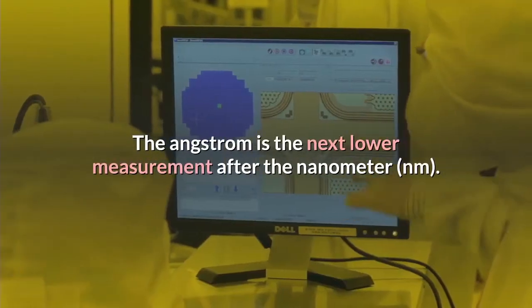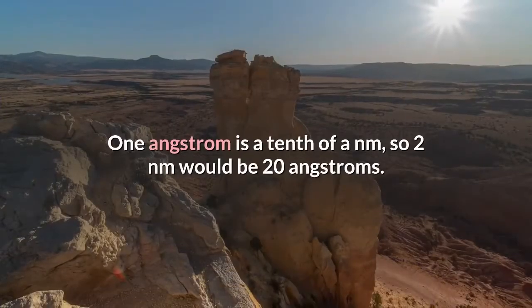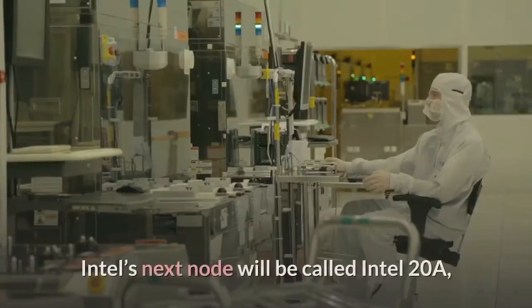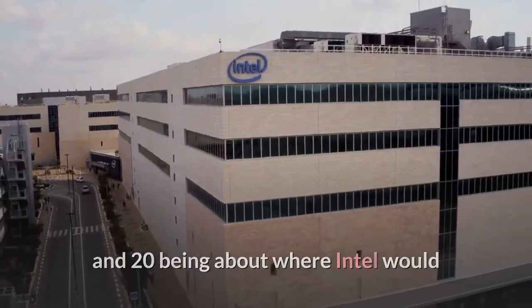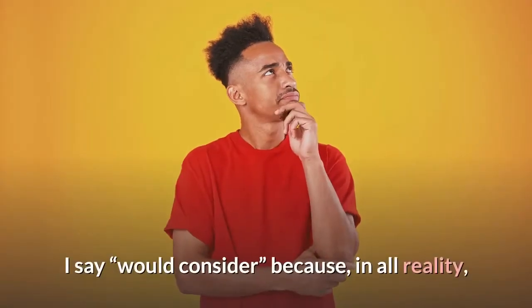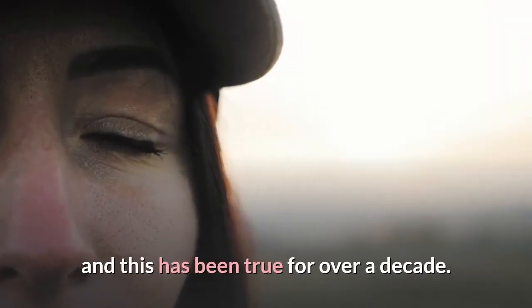Intel will then move into the angstrom era of semiconductors with a completely different naming schema. The angstrom is the next lower measurement after the nanometer — one angstrom is a tenth of a nanometer, so two nanometers would be 20 angstroms. Intel's next node will be called Intel 20A, with the 'A' signifying the era of angstrom semiconductors and '20' being about where Intel would consider the node's measurement to be. I say 'would consider' because, in all reality, you cannot measure the dimensions of a transistor, and this has been true for over a decade.